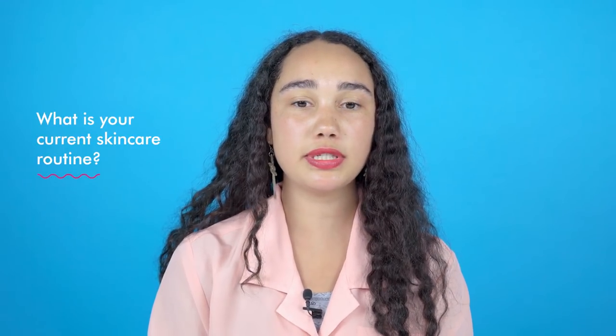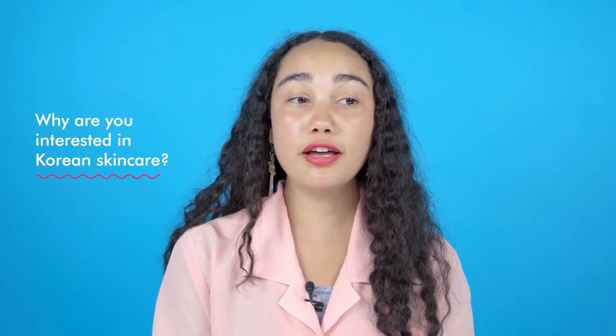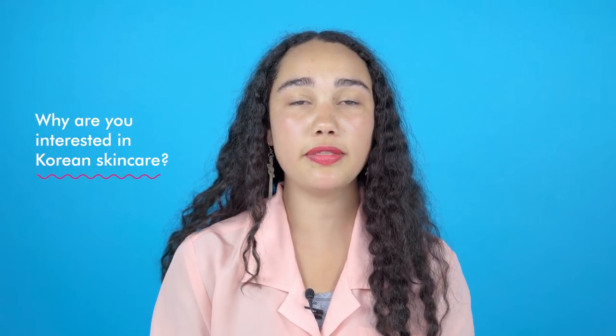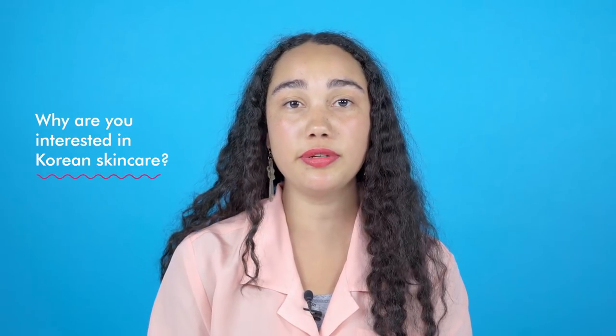I use just like a water-based cleanser, and then I follow with toner, and then just a super simple moisturizer. It's a little oily, so I'm not super happy with it. I love how there's so many different products, and they seem very ahead of the curve with the types of ingredients that they're using, so it just always seems really interesting.